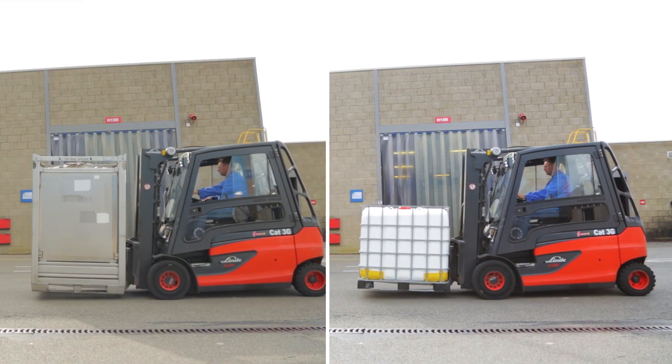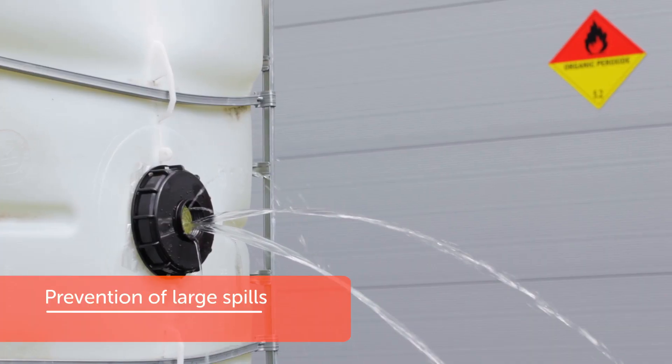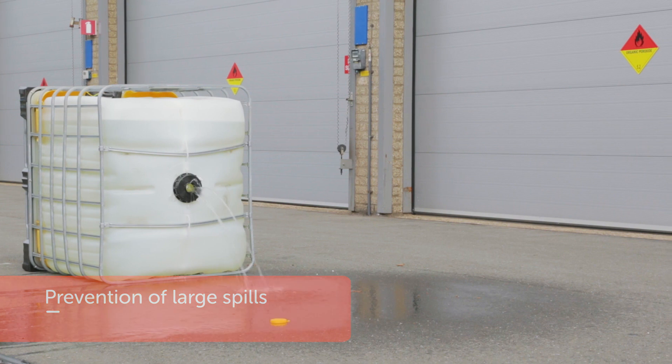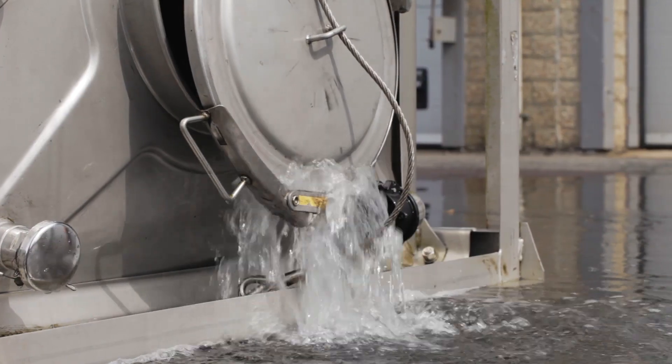Due to its lower height, forklift drivers have a better view, enabling safer driving. In case an IBC would fall, the specially designed lid of the composite IBC only causes minor leaking. In case a metal IBC falls, the clamping ring can dislodge, resulting in an immediate and large spill.